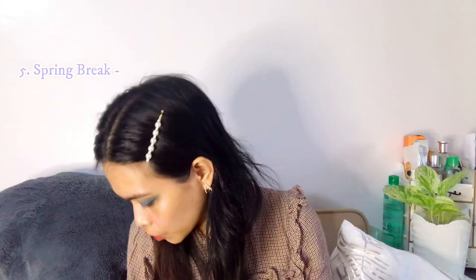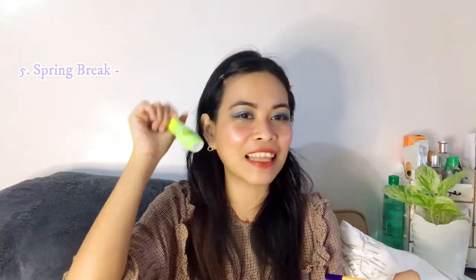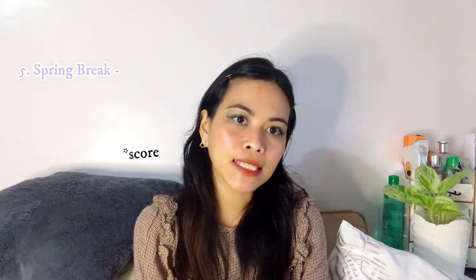Next we have Spring Break. Spring Break smells good — this was actually my cologne in college! I like it, I'm going to rank this at nine. Next one is Lazy Afternoon, the orange one. The smell is no longer as strong, so minus points for longevity.